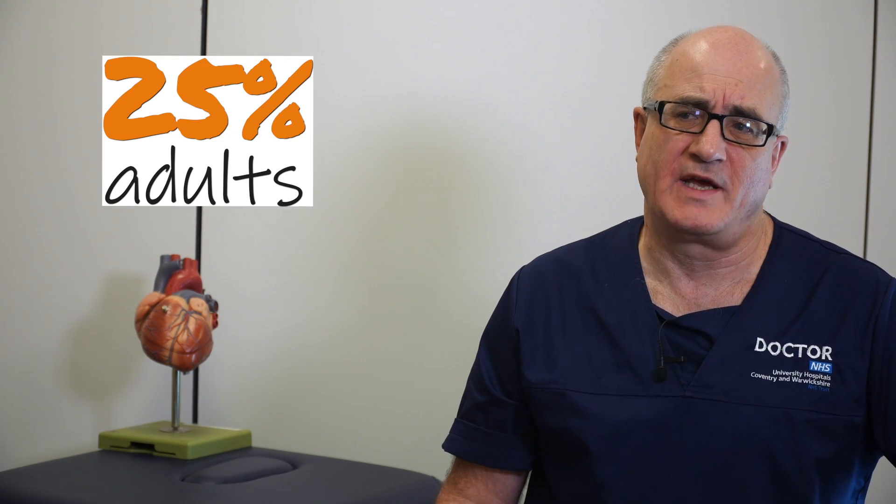High blood pressure is staggeringly common — 25% of the adult population have hypertension. When you look at older age groups, it's an even bigger problem: about 60% of 60-year-olds and 70% of 70-year-olds will have hypertension. Many of you watching will have hypertension or have a relative or parent with it. It's a big problem in our society.